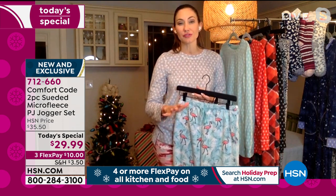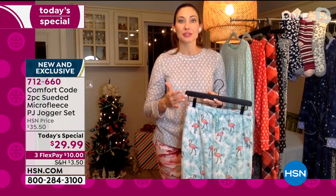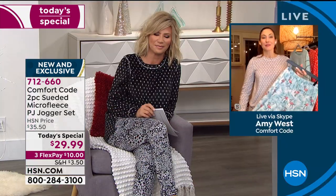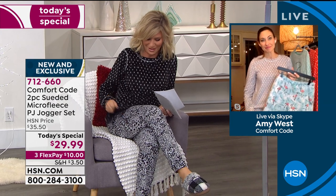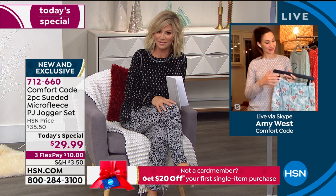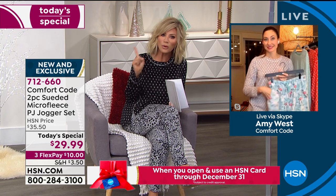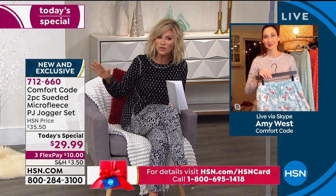We got over 100 five-star reviews where people said you told us they were soft, but as soon as we got them home, there was no way you were taking them out of our hands. We were so pleased with the reception for Comfort Code as an exclusive brand to HSN. In the black I'm wearing — the black cheetah — there are 1,500 left. We can sell out right now in this presentation. There's one more chance to pick these up, and that's it for all of 2020.